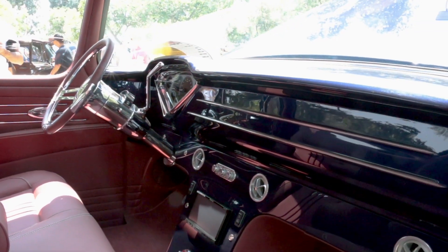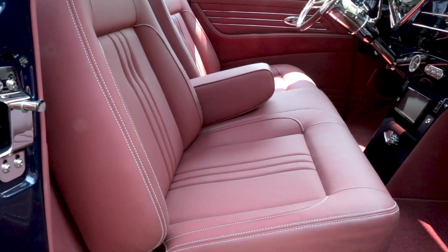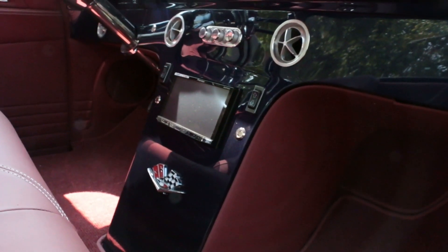Gabe's did a great job — him and his son tried to do something a little bit different. We went with this burgundy reddish color; I like to call it Italian nipple. I couldn't imagine taking it to anyone else.